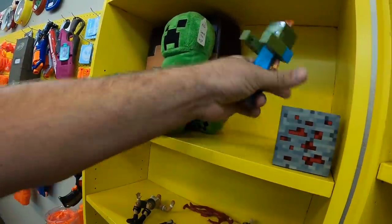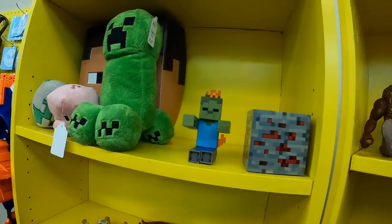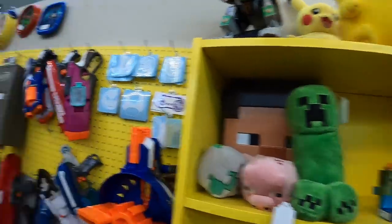Man, I sold a bunch today. Look, there was a Ghast sitting here. Good thing I brought some more Minecraft stuff or we'd have a half-empty Minecraft shelf. Need to get some more on there though.